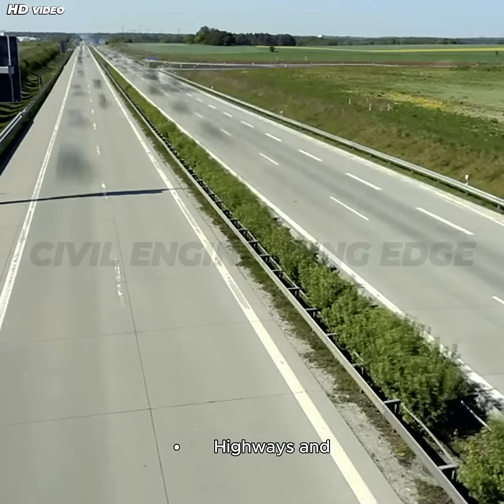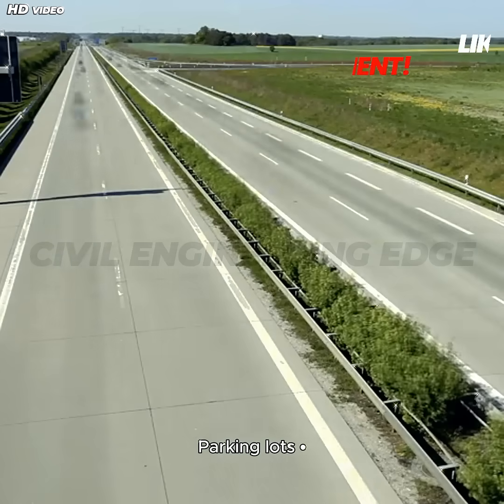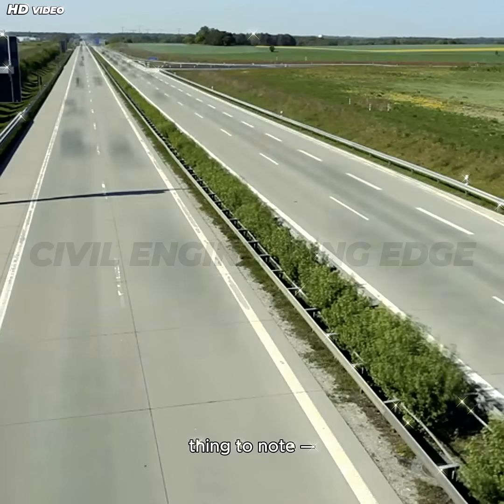Asphalt is widely used for highways and expressways, airport runways, parking lots, driveways, and bicycle and pedestrian paths.